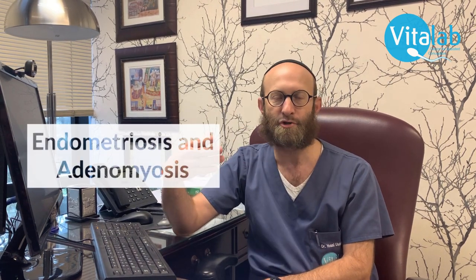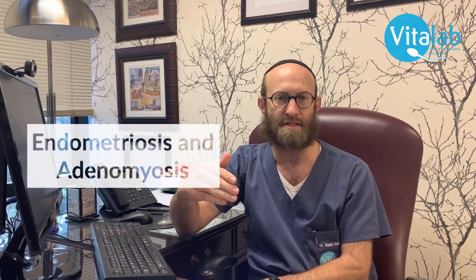Another factor which is often overlooked as to why embryos fail to implant is endometriosis and adenomyosis. Adenomyosis is essentially endometriosis which affects the muscle of the uterus — where the tiny glands that make up the lining of the uterus migrate into the muscle, causing the uterus to be swollen, hostile, and inflamed. This can cause embryos to fail to implant, and is often overlooked, whereas if treated it significantly improves the implantation potential of your embryos.